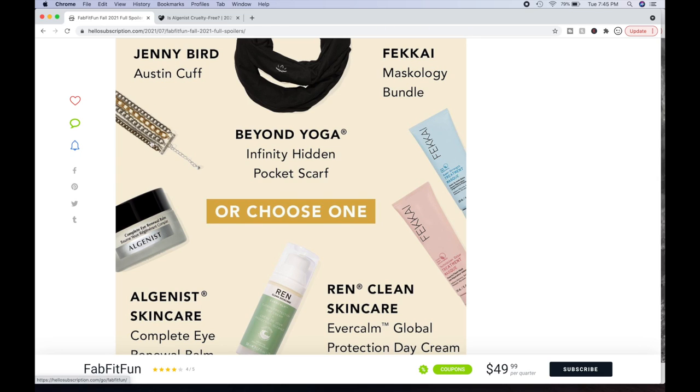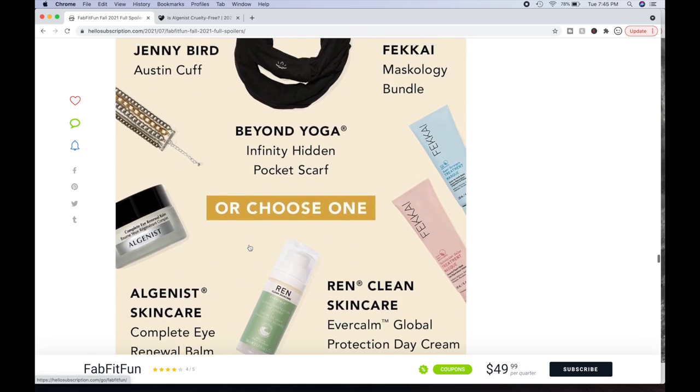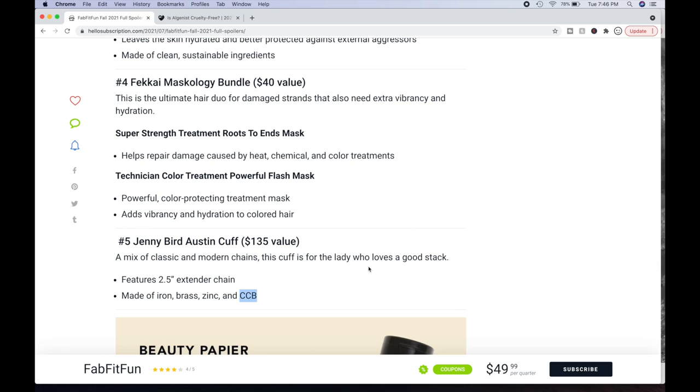You can also choose the Jenny Bird Austin Cuff — a $135 value. I actually picked this in a box despite everything I say about jewelry. It's a nice piece — it has a good weight to it and looks really cute. Made of iron, brass, zinc, and CCB. A mix of classic and modern chains — this cuff is for the lady who loves a good stack. Features a 2.5-inch extender chain. I've worn it in a couple videos and I would vouch for it, although it's made of materials not worth $135. It is well-made though.